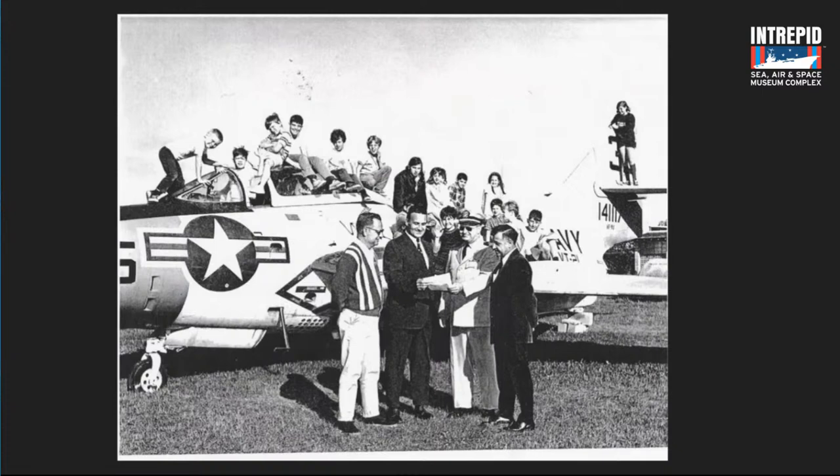Here is the signing-over ceremony. I believe that is one of the town council members or the mayor in the center in the suit, and there's a Naval officer handing over a document giving the airplane to Wall Township. Look at all the kids in the background sitting all over the airplane — there's even a girl up on the tail. If I was her parent, I would have swallowed my tongue. She is dangerously high up there, but the airplane was put in a park and kids were able to play all over it.